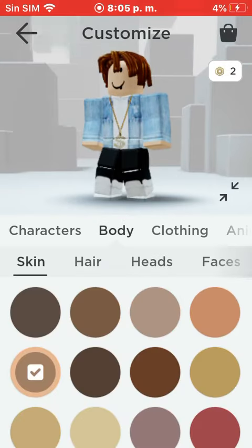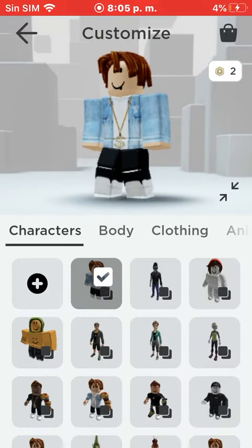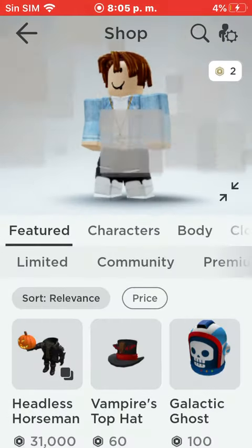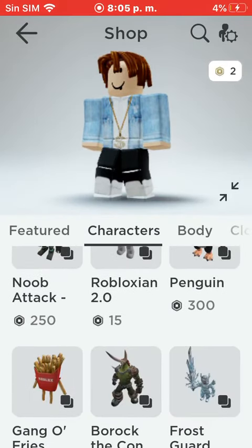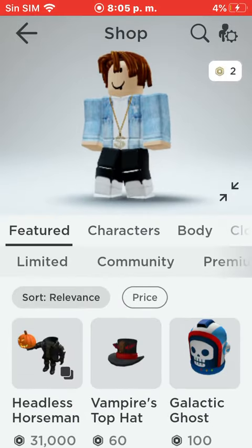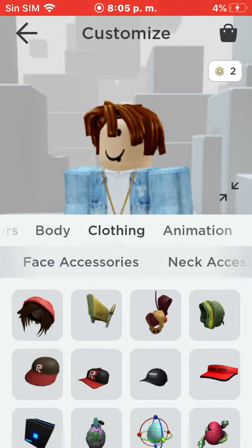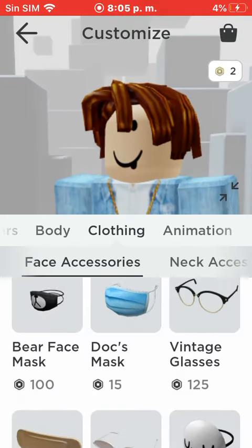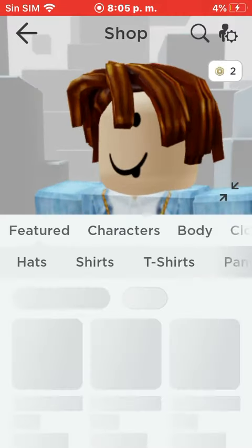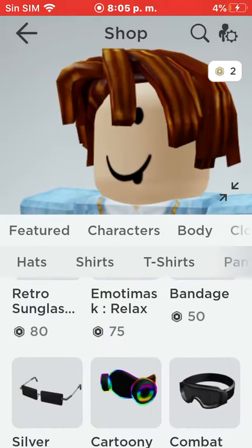I also want some other stuff. I want the Robloxian body, and I want a mask — it's a face accessory. I forgot which one it was, but it's this one.